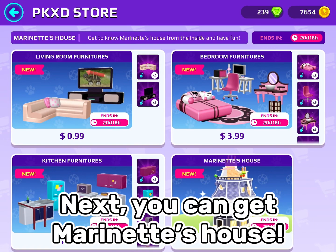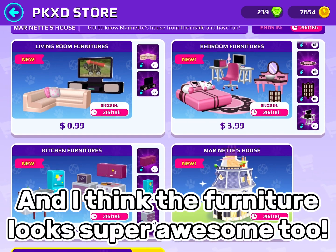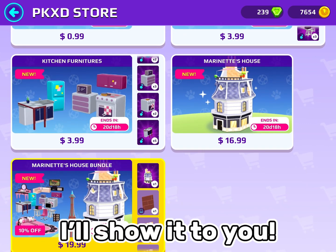Next, you can get Marinette's house, and I think the furniture looks super awesome too. But before I tell you what I think about Marinette's house, I'll show it to you.